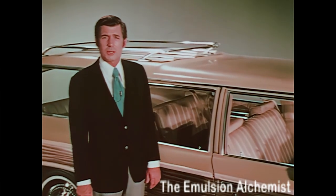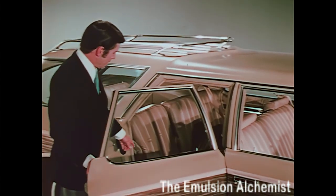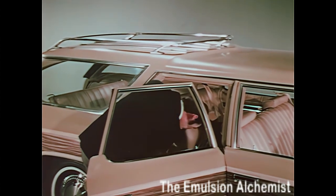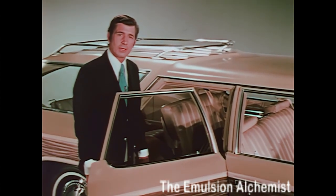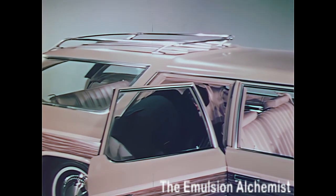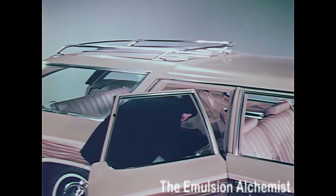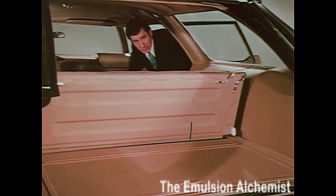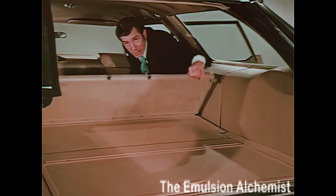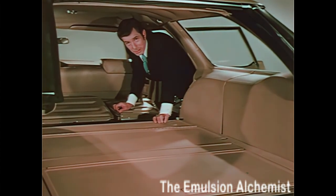From this one position, you can demonstrate Chevrolet's remarkable new ease of converting from passenger carrying to cargo carrying. This new single lever control releases the smaller section of the second seat — quick, easy folding. Next, show your prospects this new inboard control that releases the larger section of the second seat. It's not necessary to walk around to the other side of the wagon to fold down the seat.